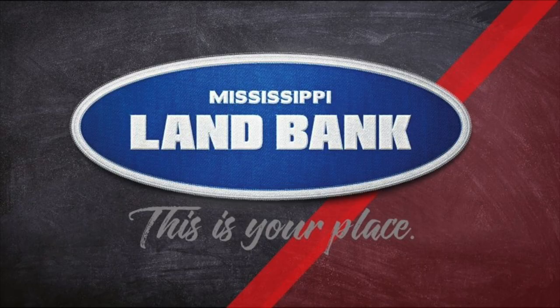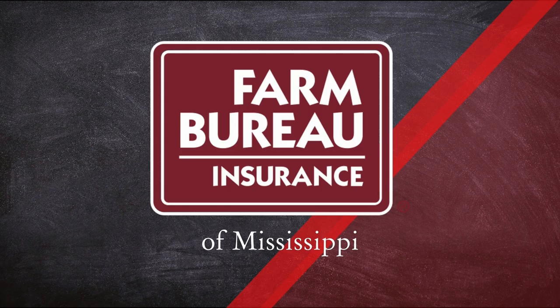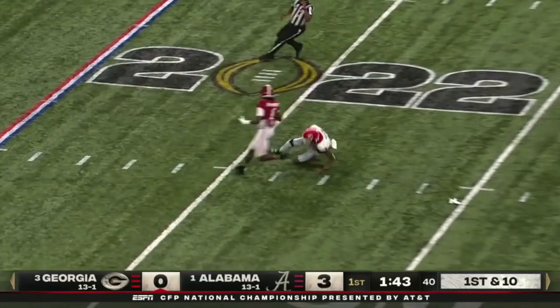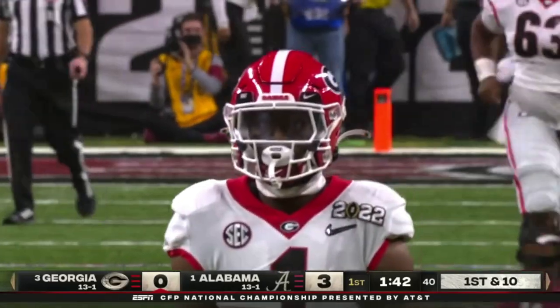Stetson Bennett came away looking like the hero for Georgia, particularly in the national title game against Alabama. This video is sponsored by Mississippi Land Bank and by Mississippi Farm Bureau Insurance. So I just thought I'd go back and look — he made a lot of big throws in the game, some early conversions on field goal drives, but some throws stick out more than others. They really got it going late after the mistake. He was perfect after that. Let's take a look at a few of his throws and see how they happen.